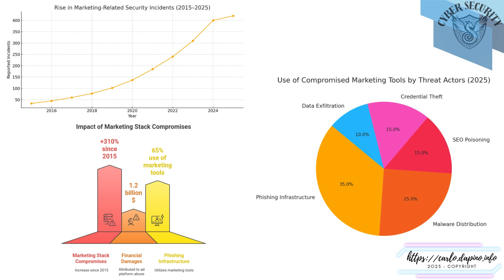These are not isolated vectors — they are part of the broader digital supply chain. And as marketing operations continue to scale, these tools will remain relevant not just for business growth, but for security visibility as well.